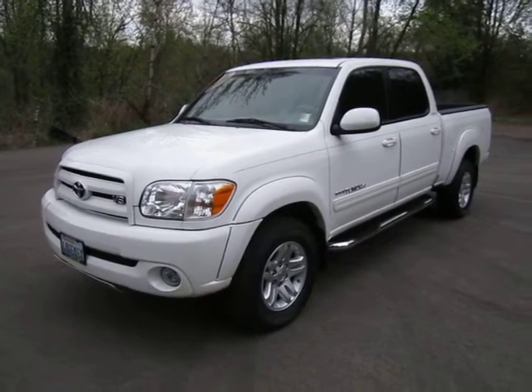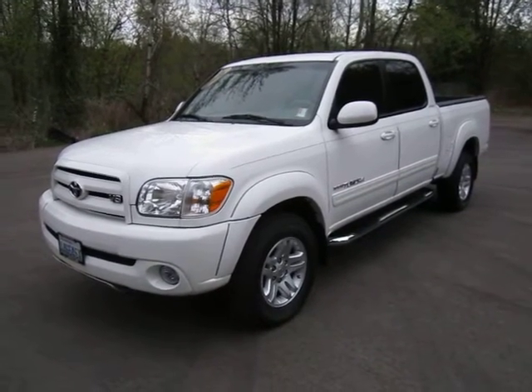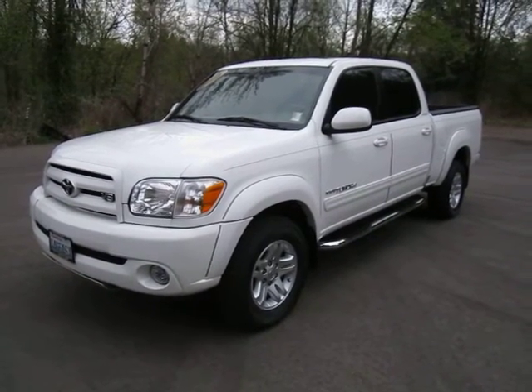Hello, this is Andy Meyer. We're looking at here probably the nicest Tundra I've ever seen as a pre-owned truck. This is the Crew Cab, 271 horsepower, 4.7 liter, V8 powered, 2006 Tundra.